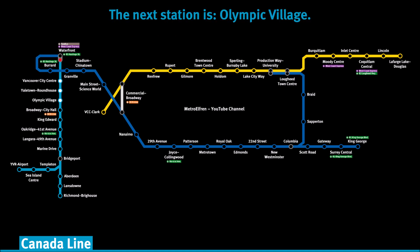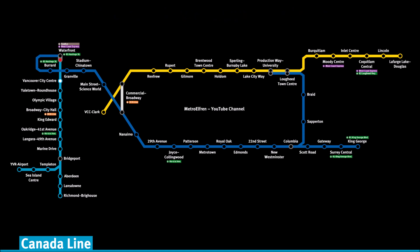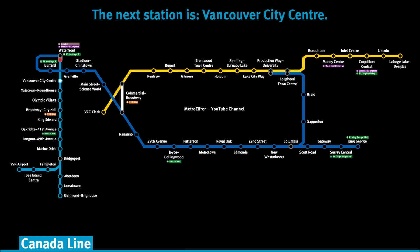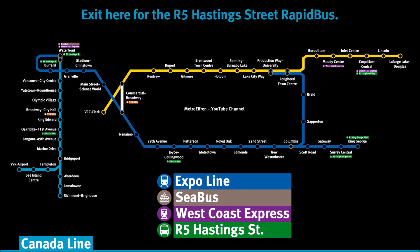The next station is Olympic Village. The next station is Yaletown Roundhouse. The next station is Vancouver City Centre. The next station is Waterfront Terminus Station. Connect here to the Expo Line, SeaBus, and West Coast Express. Exit here for the R5 Hastings Street rapid bus.